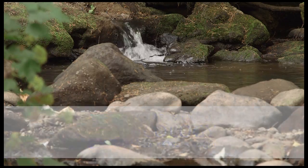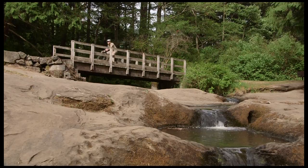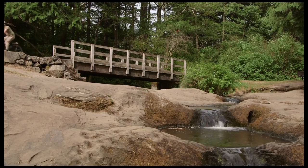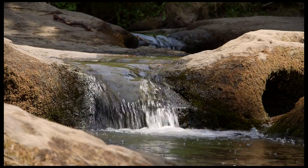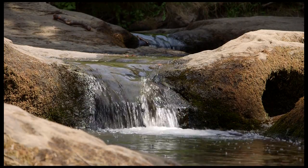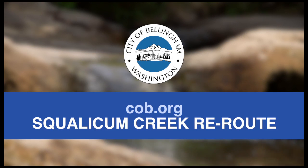When the project is complete, Squalicum Creek will flow through a new stream channel with improved water quality and fish habitat. The project will restore an important natural resource and create unique natural areas for all of us to enjoy. This is a project of the City of Bellingham's Natural Resource Division of Public Works, with project input from our partners at the Nooksack Salmon Enhancement Association and various community members. For more information, visit cob.org and search for Squalicum Creek Reroute.